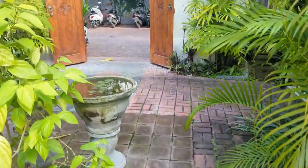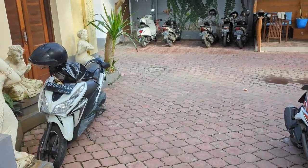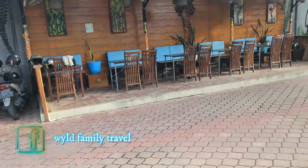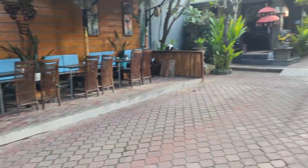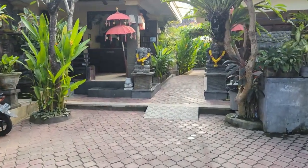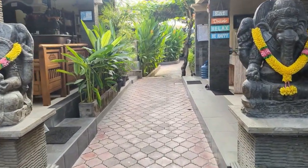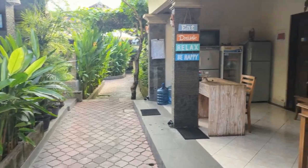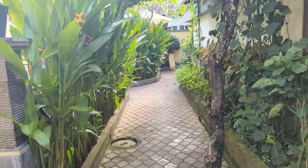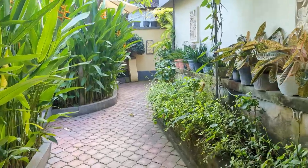This leads out into the main courtyard and the main entry point where the office is. We previously stayed here in 2020 just before COVID hit. You can choose to have your breakfast out here or in your own room. This is the office, and over here is where they cook your breakfast. Before COVID struck they used to have a restaurant with a menu of simple Indonesian food such as nasi goreng.